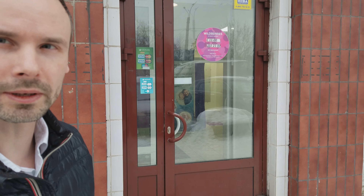Dear supporters, today we launched our first scan point with Wildberries, the largest online retailer in Russia.